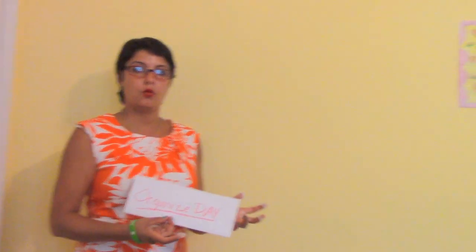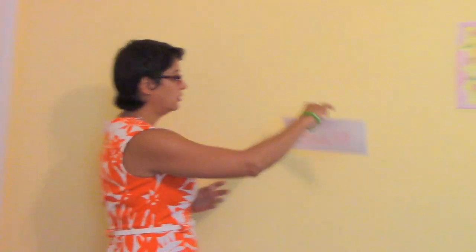Hey everybody and thanks for joining me. I'm Diana Vance. Today we're going to be talking about how to have a successful home business. There are a lot of facets that go into having a successful business, and today on this video we're going to be talking about how to organize your day. So today we're going to be talking about how to organize your day.